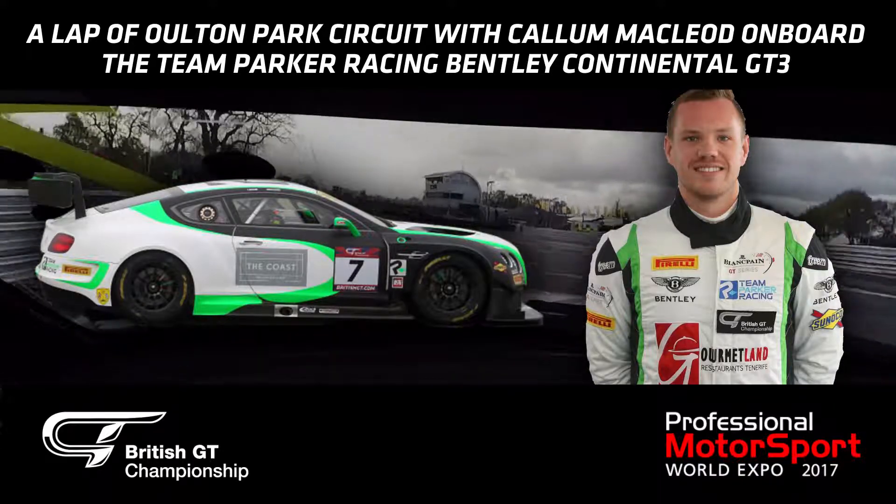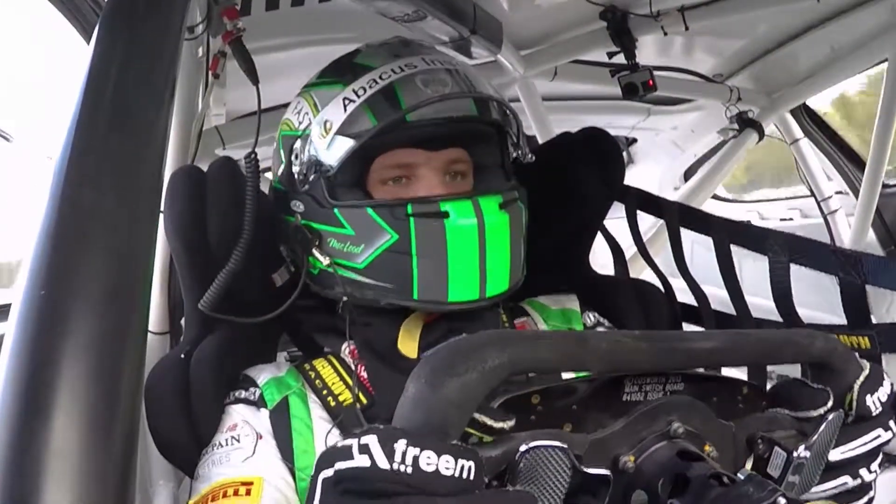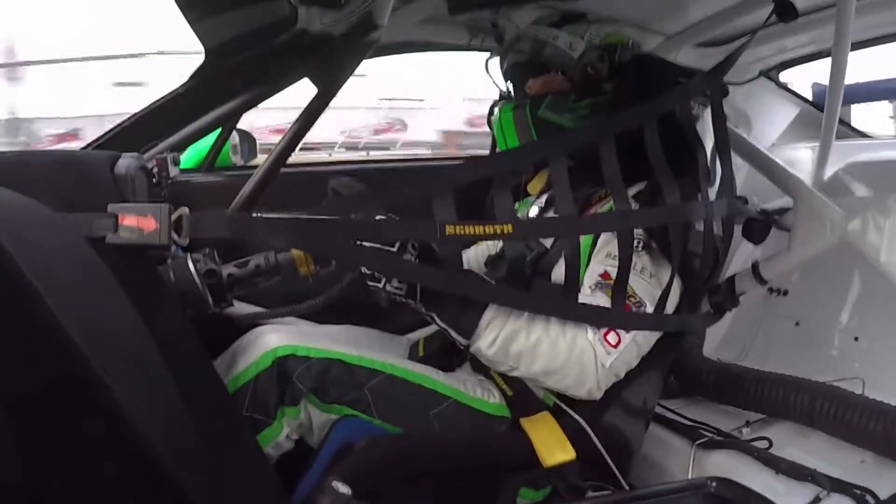Hey guys, joining me is Callum McLeod for a lap of Alton Park in the Top Park of Racing Bentley Continental.